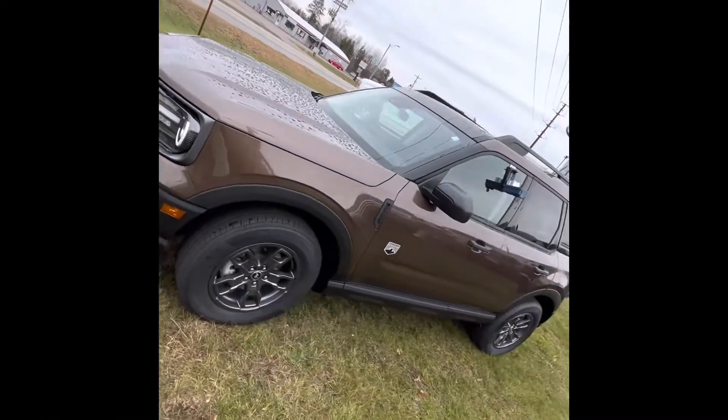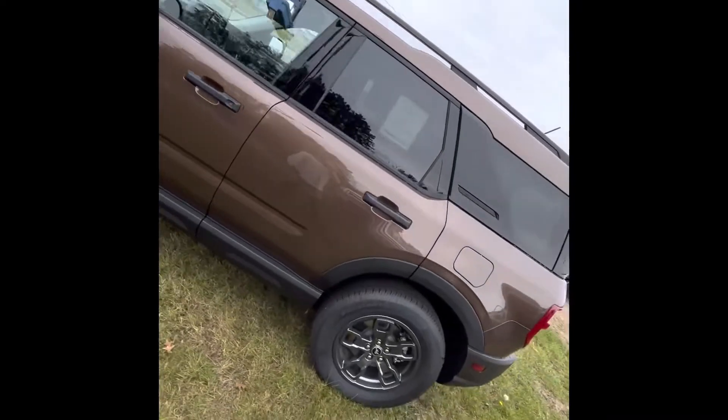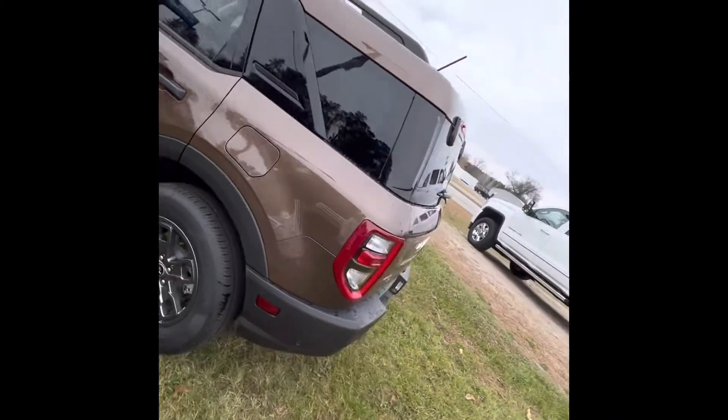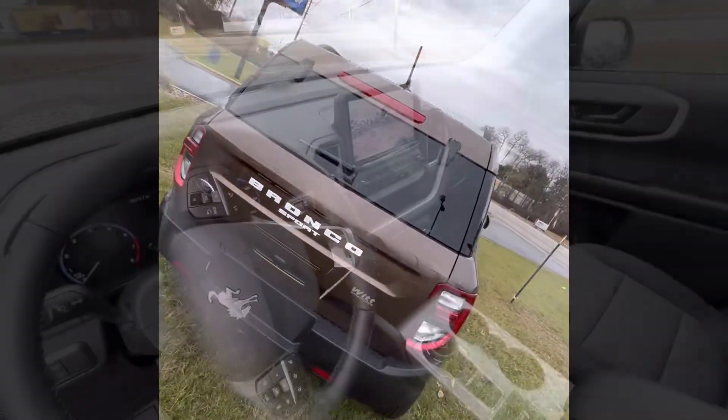Let's check this bad boy out. I am living for the color of this capable little SUV. It is called Bronze Smoke and I think it is so pretty, especially in the sunshine, which we don't have right now. It is very sparkly and I just love it.